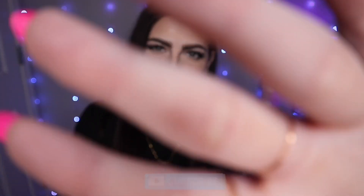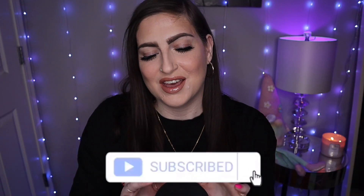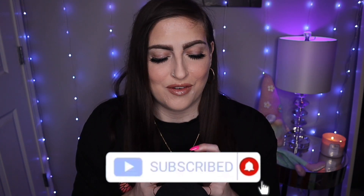Hey everyone! Welcome. For today's video, I have a fun gel nail polish haul and then a little demo at the end featuring gels from Madam Glam.